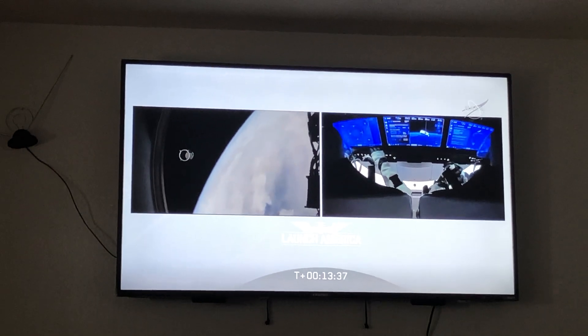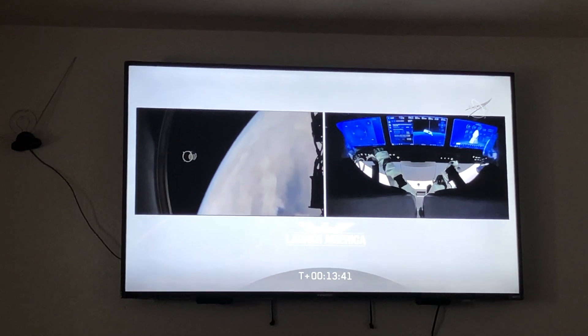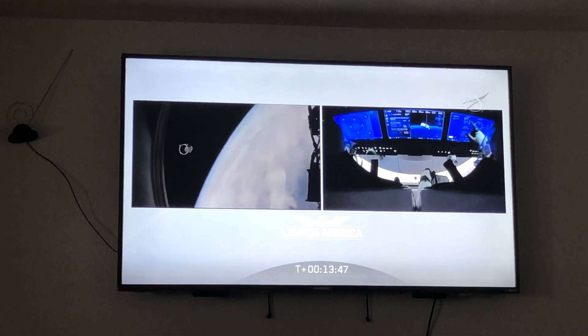Bob and Doug are in space. We confirmed nominal equals activation and Draco thruster checkouts. NOSCOM deploys in progress. We're monitoring.